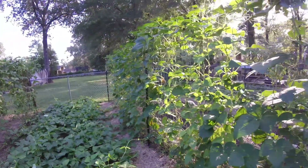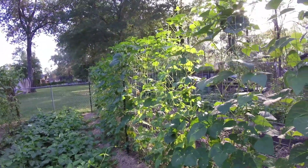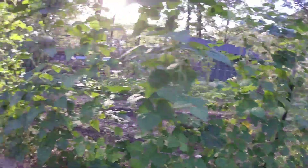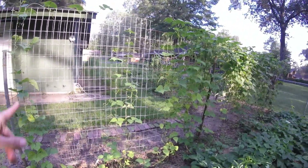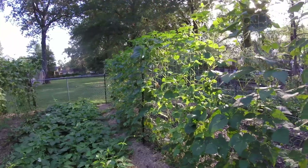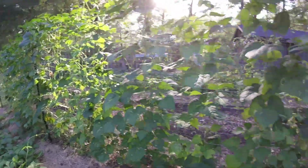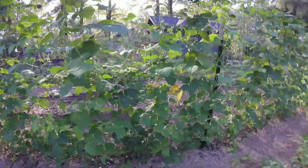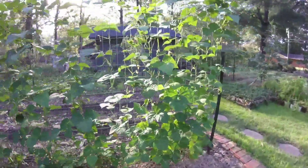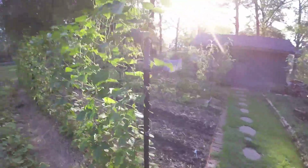We have another row of climbing green beans. Like I said, we've been picking about two pounds every three days off of this row and off of this half row over here — so between the two rows we're getting about two pounds every three days, which is lovely. There's nothing better than fresh green beans to me. Very few things better, anyway.